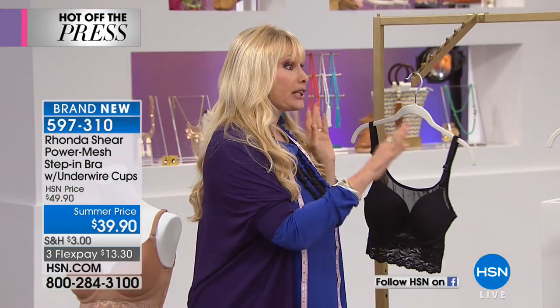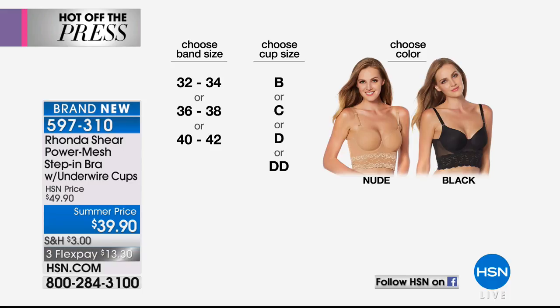We're ordering it a little differently. You've got nude and black, and we go from 32-34, 36-38, and 40-42 — those are the three bandwidths. Then you choose your cup size: B, C, D, or double D. So you choose your band size, your cup size, and your color — nude or black. The bottom line is this makes you look so gorgeous in your clothes with incredible, gentle underwire support.